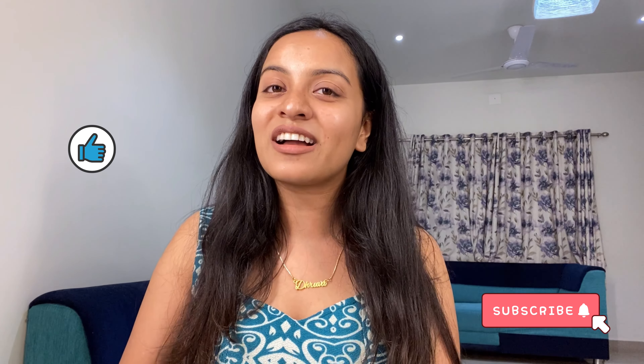I finally figured out a brand that gave me excellent quality products, so that's what I'm going to talk about in today's video. If that's something that interests you, continue watching — but before that, you know the drill: like, subscribe, and share this video with your loved ones.